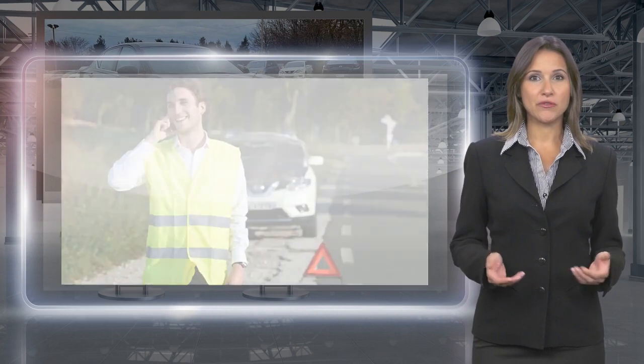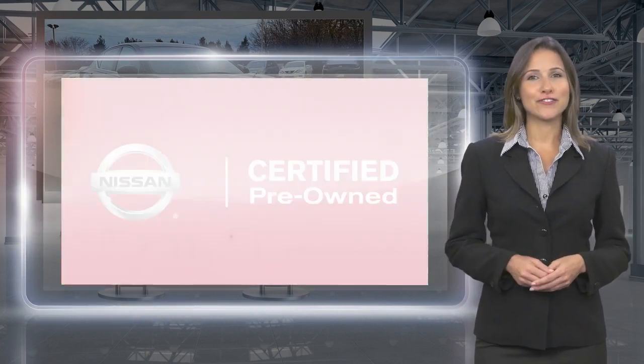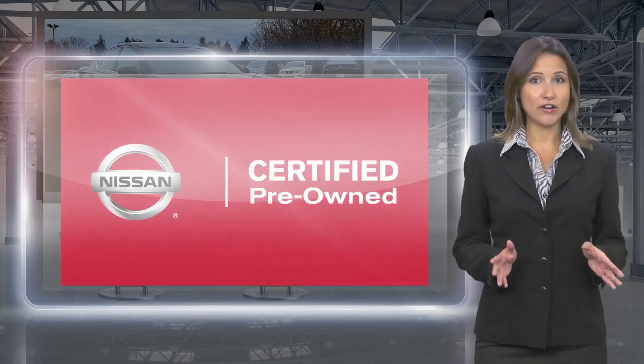With a Nissan Certified Pre-Owned vehicle, you don't have to wonder. Nissan Certified Pre-Owned. Buy smart. Own confidence.